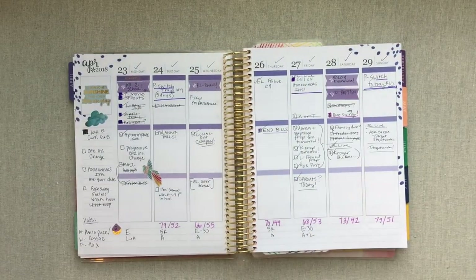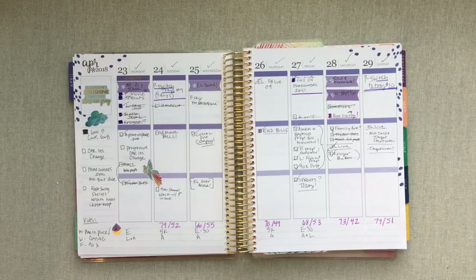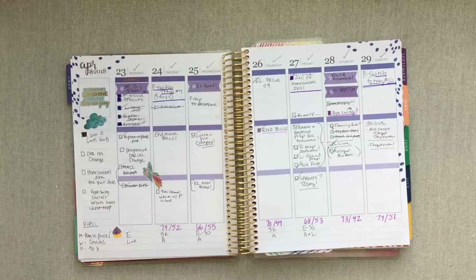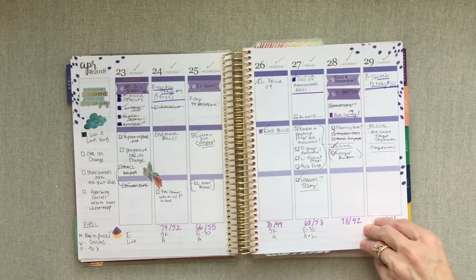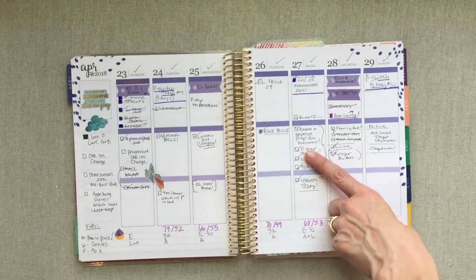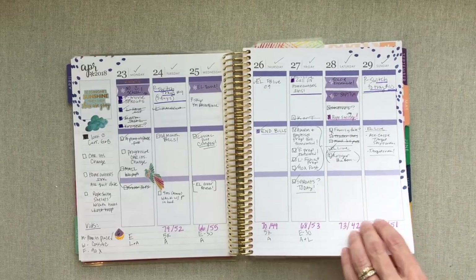I use a weekly planner — the Erin Condren vertical colorful — and also a daily planner. My daily planner switches up a lot because I have access to many and I can report to you guys how I like them. My daily planner is strictly my daily to-do list, so it's easy to switch. I don't switch up my weekly unless I truly want to use another planner. I've been using Erin Condren colorful vertical since September 2017 and I've been really happy with it.